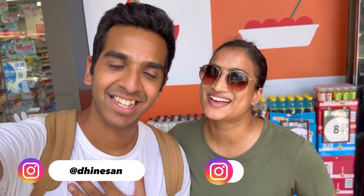Hey guys, welcome back to our channel. I'm Dinesen. I'm Dishingha. We thought of showing you guys what 7-Eleven is like here in China. As you guys know, 7-Elevens change according to the country. So sit back, relax and hope you guys enjoy this vlog.